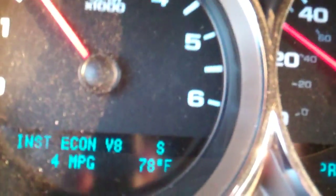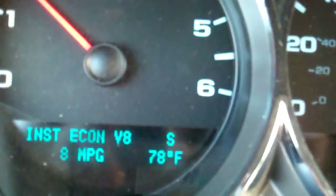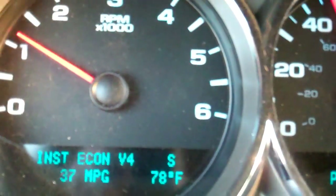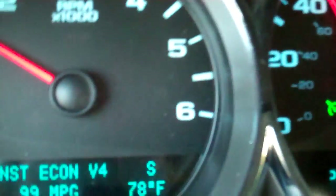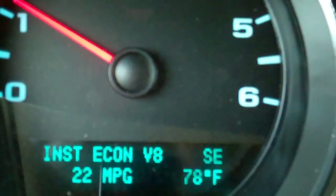The 5.3 liter V8 has an active fuel management system that allows for deactivation of four cylinders while you're driving. As you can see, I've got my instant economy gauge on right now and it's showing seven miles a gallon. As soon as I reach speed I'm going to put my cruise control on at 45 miles an hour, and you'll see what's going on with the fuel economy — 24, 22 miles per gallon.